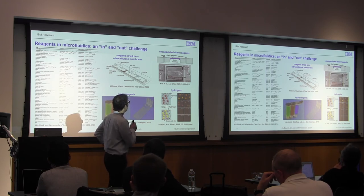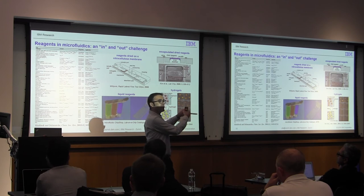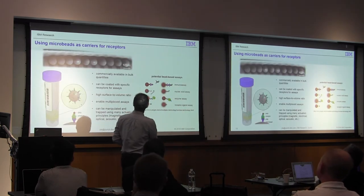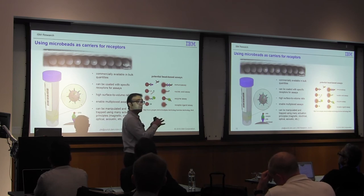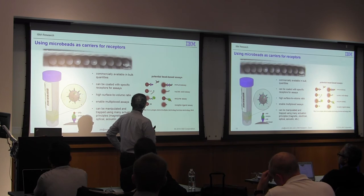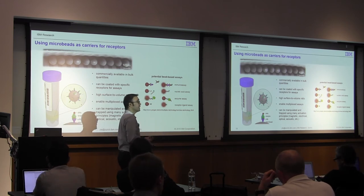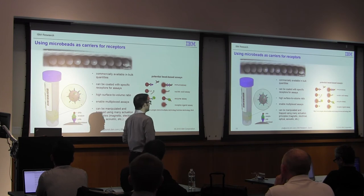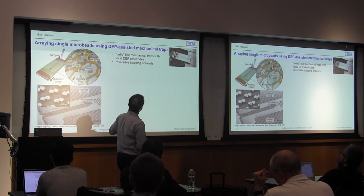I'll show a few slides on how we integrate capture antibodies — like the lines you see on a pregnancy test — but in a much more precise way. In this case we use microbeads. They're available in bulk quantities, relatively cheap, and can be coated with different biochemical reagents depending on the assay. They offer a high surface-to-volume ratio, enabling multiplex assays, and are compatible with immunoassays, molecular assays, or enzymatic assays. In one project we use such beads together with electro-fluidic trapping.